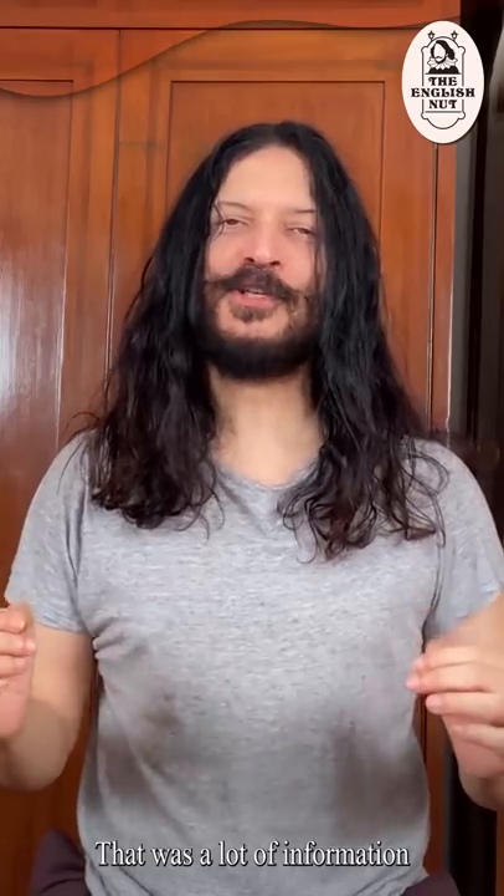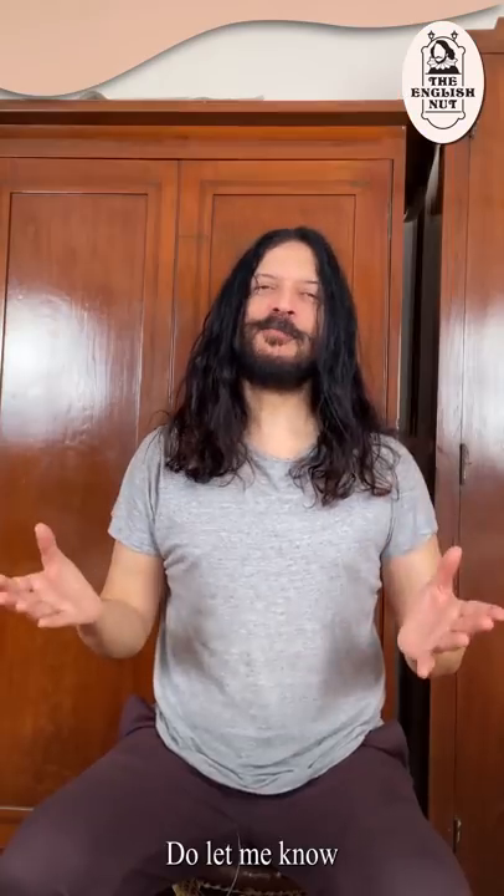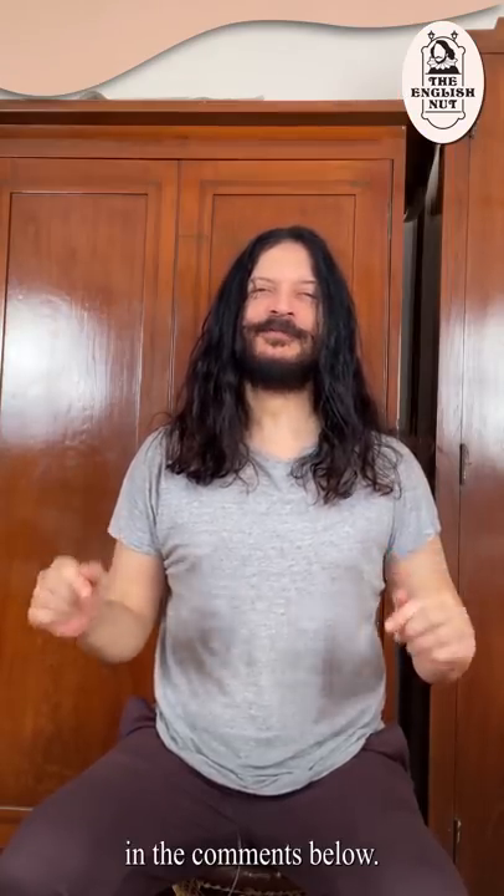That was a lot of information about one tiny symbol. I hope you found it interesting and useful. Do let me know in the comments below. I'm The English Nut. Bye for now.